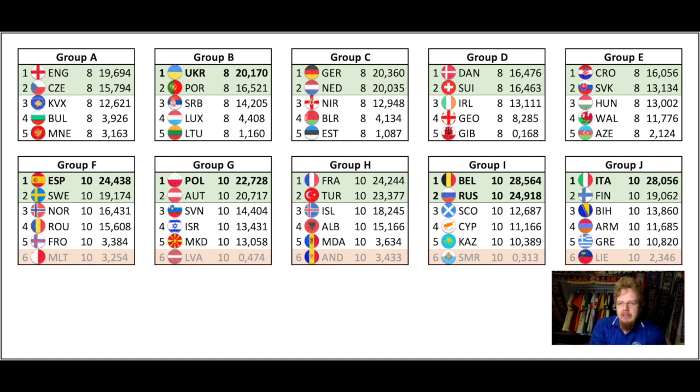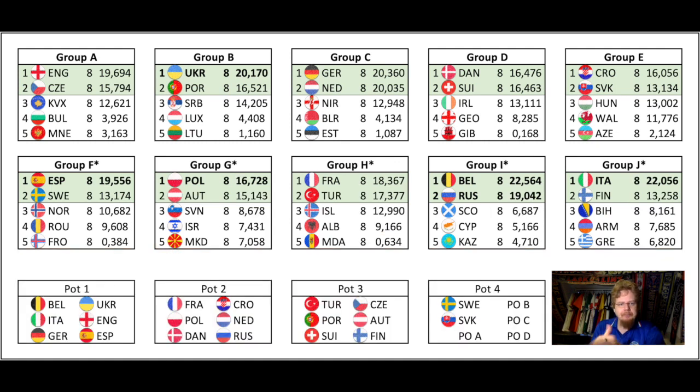One change is that Andorra will overtake Moldova in Group H, making Moldova the new team to exclude. With the evened-out groups, we get Germany, Denmark, Switzerland ahead of Ireland, with France and Turkey qualifying in that order, plus Spain, Sweden, Croatia, and Slovakia. Running through the pots: Belgium leads as the best team, followed by Italy — both unbeaten — then Germany with a strong qualification campaign, Ukraine, England, and Spain making up Pot 1. Pot 2 has France, Poland, Denmark, Croatia, Netherlands, and Russia.